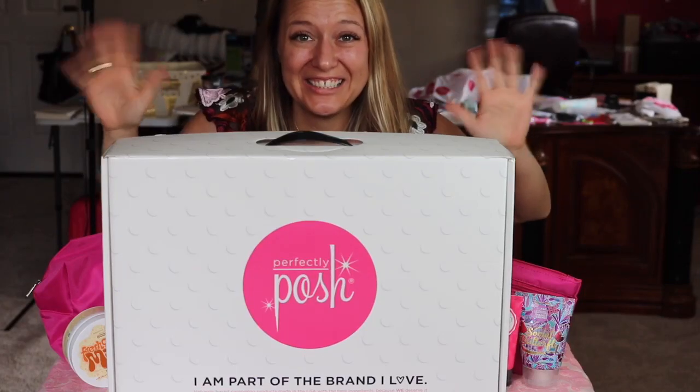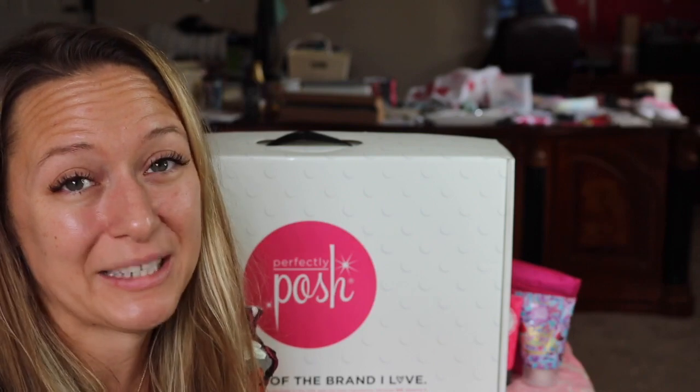Who loves a good sale? I do! Perfectly Pasha's starter kit is on sale, but you've got to act fast because it's only through Sunday. Let's talk about what you're going to get.